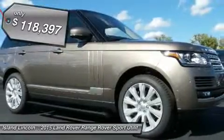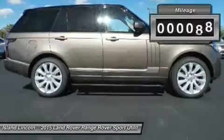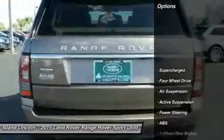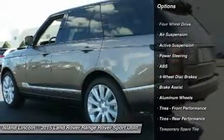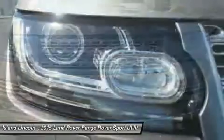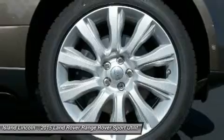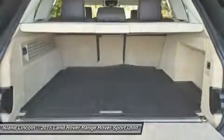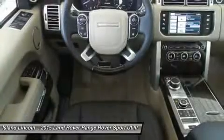you'll want to take this car home. Make a great choice today. Contact us and see this car first hand. We'll see you next time.